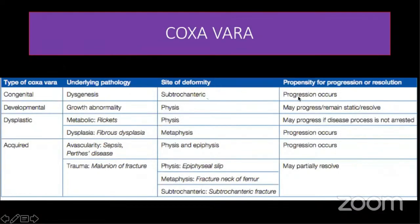Congenital coxa vara is subtrochanteric and always progresses. Developmental coxa vara is in the physis and may or may not progress. Rickets is in the physis and may progress unless controlled by drugs. Fibrous dysplasia is in the metaphysis and usually progresses. In osteogenesis imperfecta it is also in the metaphysis and usually progresses. Acquired sepsis coxa vara can be in the physis or metaphysis and progression occurs. Perthes disease is in the epiphysis. Trauma malunion can produce coxa vara and may partially resolve but usually will not progress after malunion.